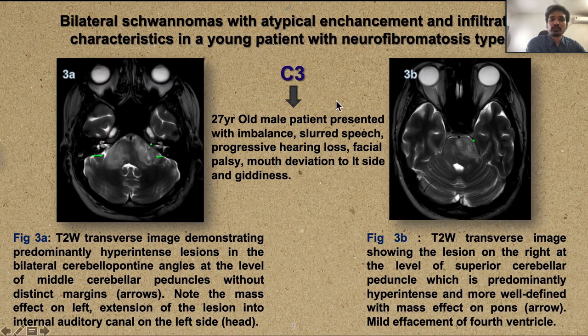The next case is a 27-year-old male presenting with imbalanced gait, slurred speech, progressive hearing loss, facial palsy, mouth deviation to the left, and giddiness. This is a case of bilateral schwannomas with atypical enhancement and infiltrative characteristics in a young patient with NF2. T2-weighted images demonstrate predominantly hypointense lesions in the bilateral CP angles at the level of the middle cerebellar peduncle without distinct margins. The right-sided lesion is more indistinct; the left-sided lesion margins are slightly better delineated. At a higher level, mass effect of the left-sided lesion on the pons is seen.